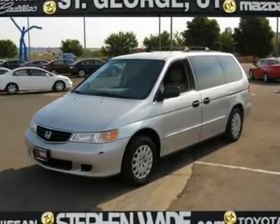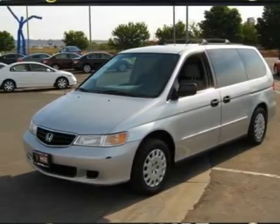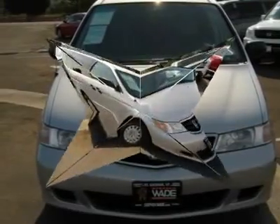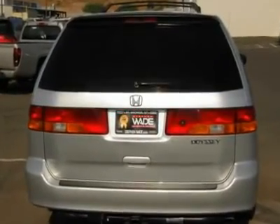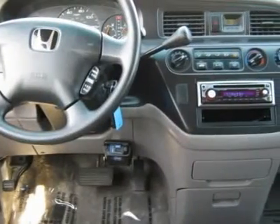This very well maintained Odyssey LX drives great, has low miles for the year, and has lots of options whether you need room for the family and or cargo. It has lots of options including power rear quarter windows, CD, rear cargo area lights, and engine immobilizer. The cargo options are fantastic — the second row seats are removable and the third row is retractable.